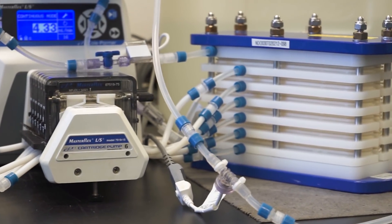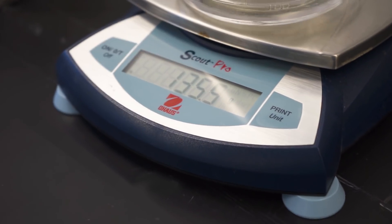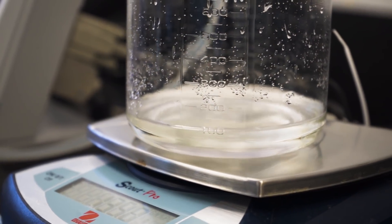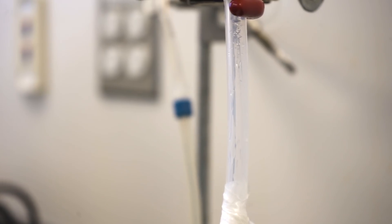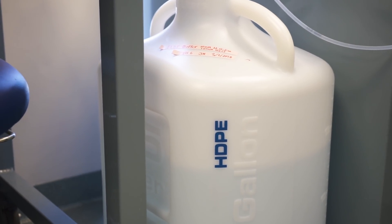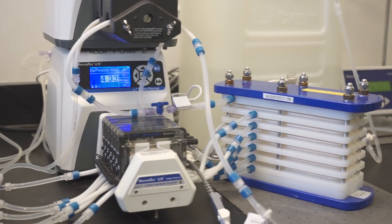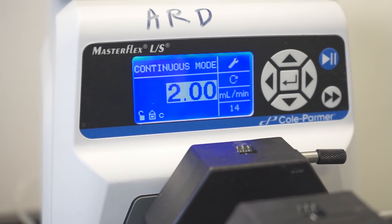Traditionally, diafiltration is performed using tangential flow filtration, or TFF. With TFF, a feed pump delivers process fluid from a feed tank to the filtration device, which is then recirculated back to the feed tank. As the process fluid is continuously recirculated, fresh buffer is added to the feed tank to replace the permeate buffer being removed. Conventional TFF requires constant recirculation, making it somewhat unsuitable for continuous processing, and it does not operate at a steady state — concentration changes over time throughout the process.